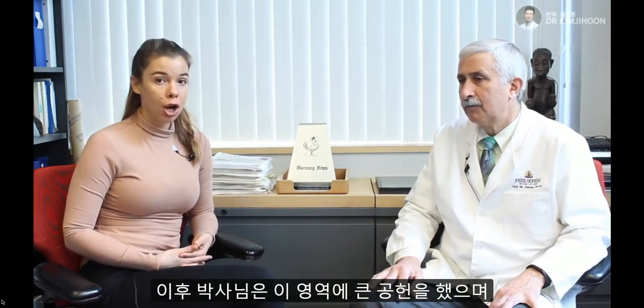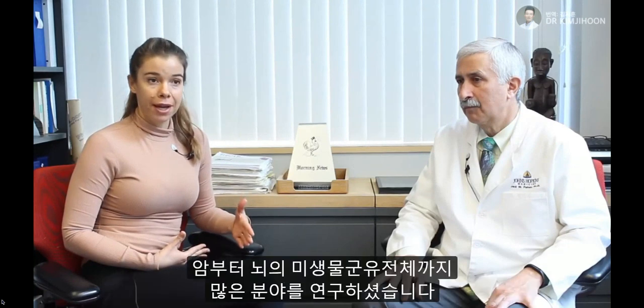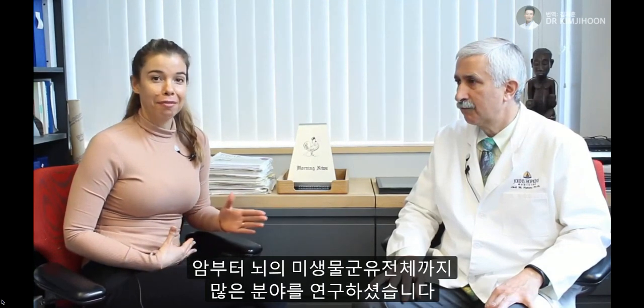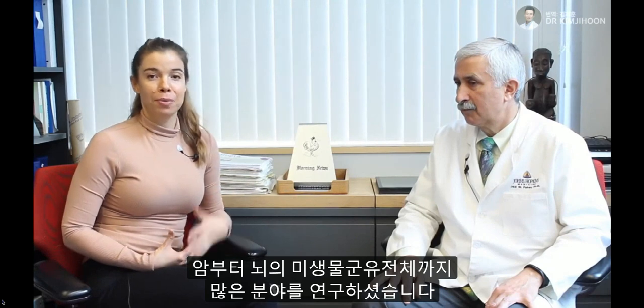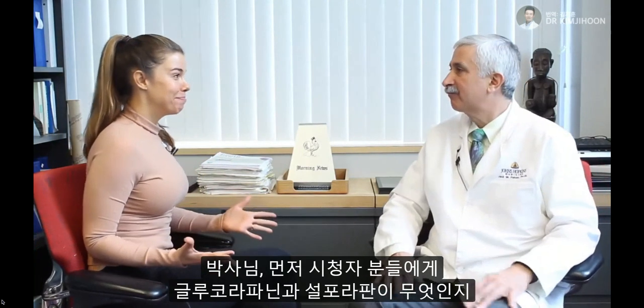Hello, everyone. I'm sitting here with Dr. Jed Fahey, who is an assistant professor and a clinical biochemist here at Johns Hopkins. Jed played a huge role in discovering that broccoli sprouts contain very high amounts of the precursor to sulforaphane called glucoraphanin. Since then, he has made huge contributions to the field and has studied sulforaphane and glucoraphanin and broccoli sprouts from everything from cancer to the microbiome to the brain. So I'm very excited to have a conversation with him today. Maybe you can kick it off by telling people a little bit about what glucoraphanin and sulforaphane is and some of the history behind discovering it.